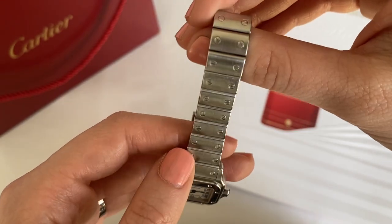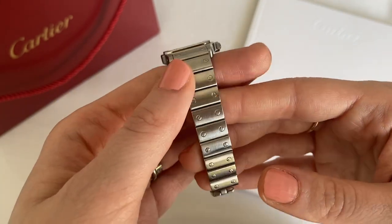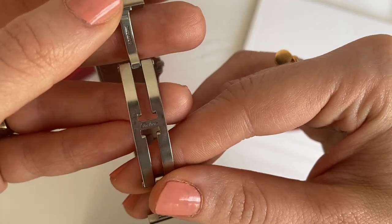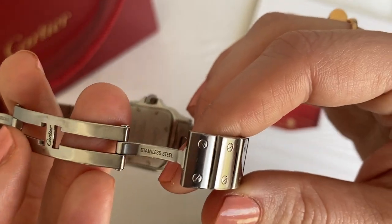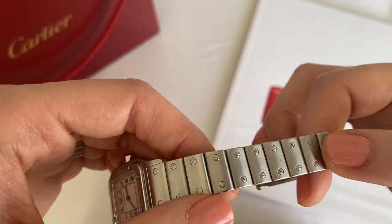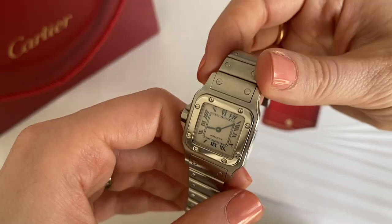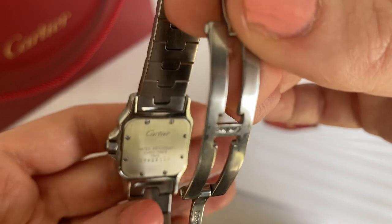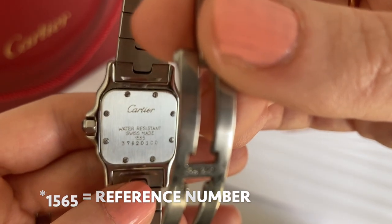Looking at the bracelet, it is a metal bracelet and you can see it does have the screw detailing all around. The watch is in full stainless steel. It says Cartier on the closure, it also says Swiss Made, and I believe the other side says stainless steel. The back of the casing says Cartier, water resistant, Swiss Made, and there's a reference number 1565 — I'm not sure what that stands for — along with the serial number.